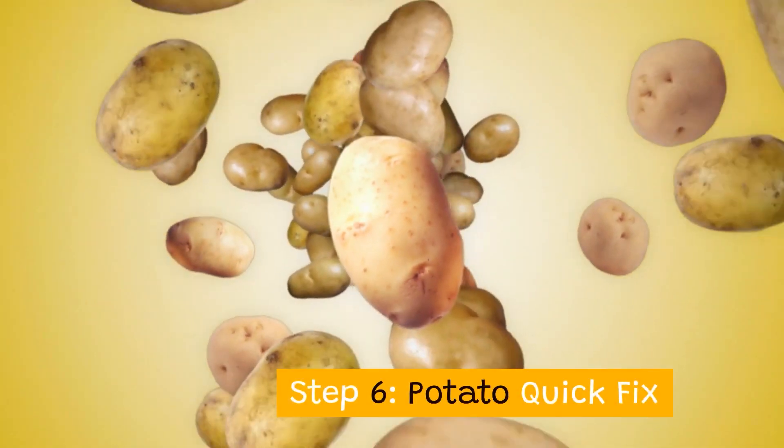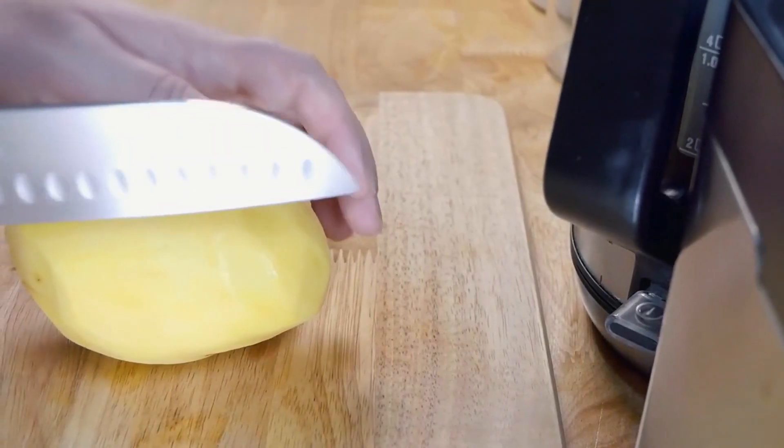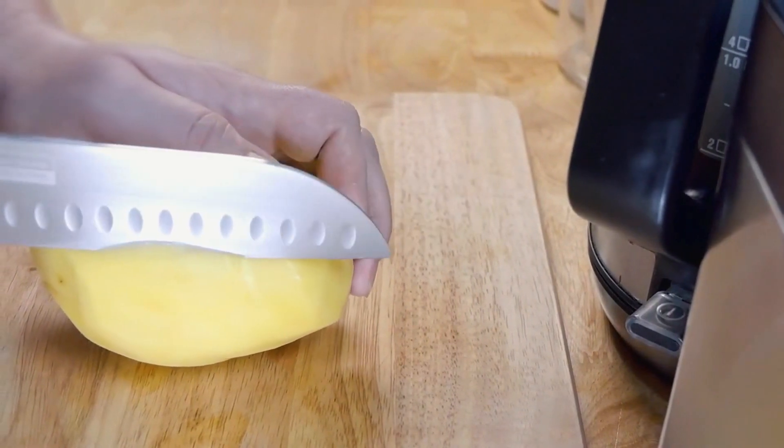Step 6: Potato quick fix. Place a slice of chilled potato on your eyes for 15 minutes to reduce water retention.